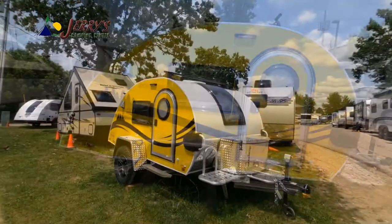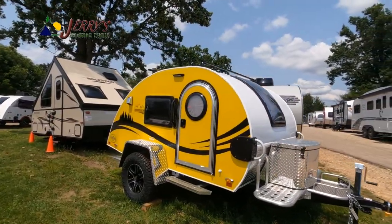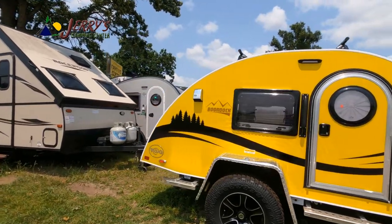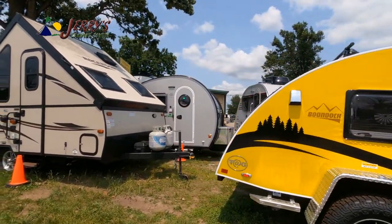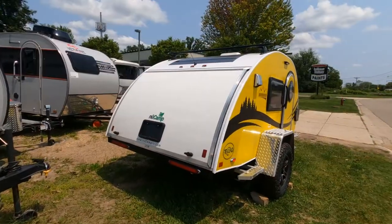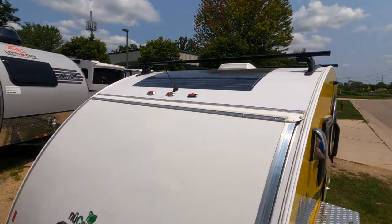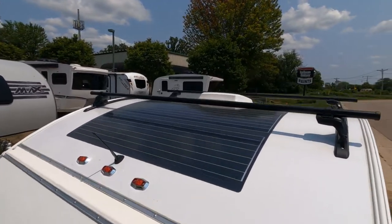Hey, it's Tony talking Carbiz. Today we've got a brand new 2021 New Camp Teardrop Boondock Edition. This is a great rugged tow-behind trailer. It's going to work great behind a Toyota Tacoma or a RAV4. Super lightweight at just 1,284 pounds.